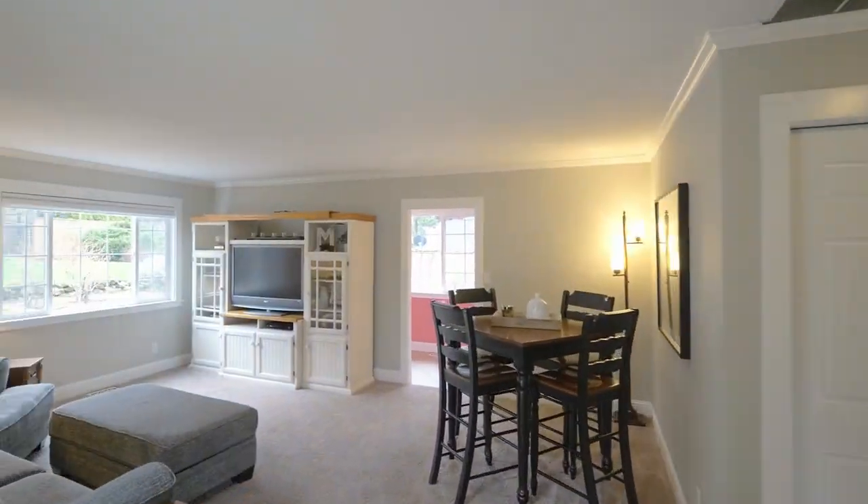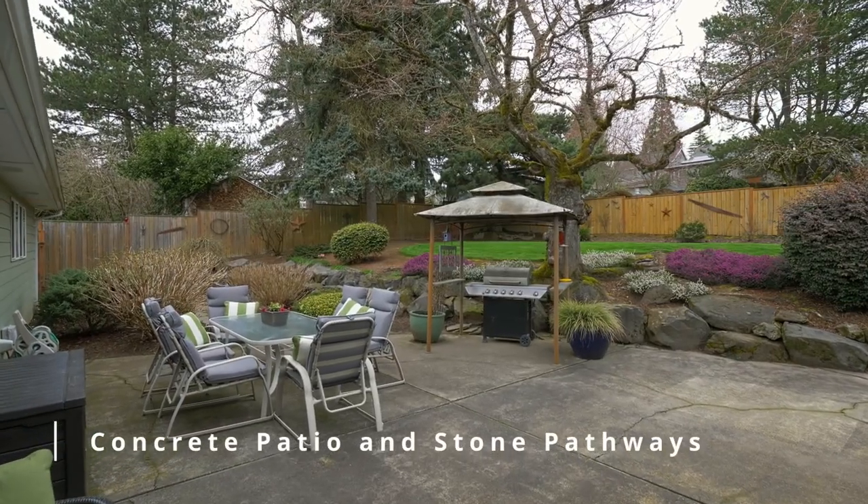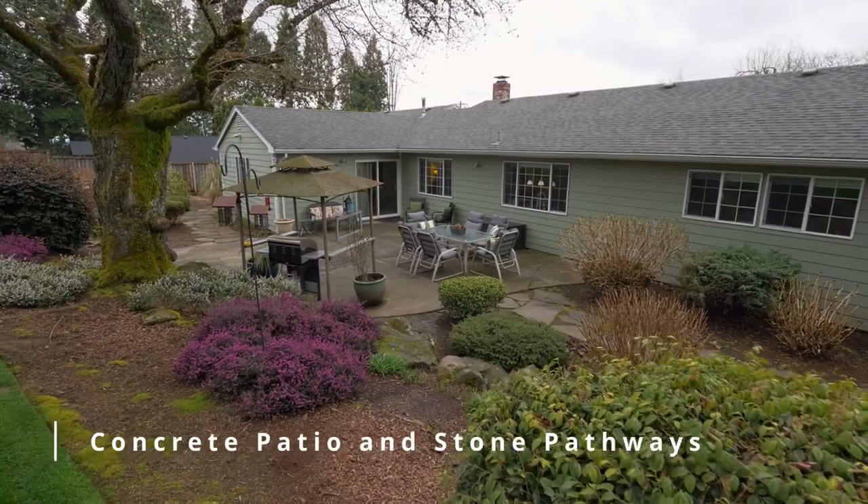Just off the kitchen, you'll find a spacious family room with direct access to the expansive concrete patio, ready for your summer barbecues.